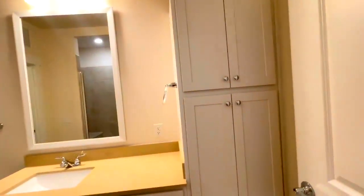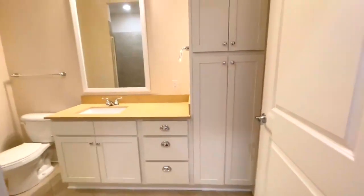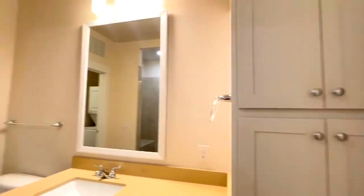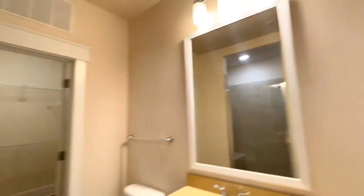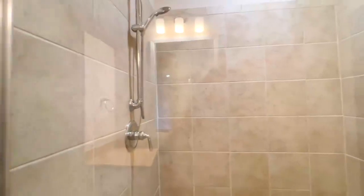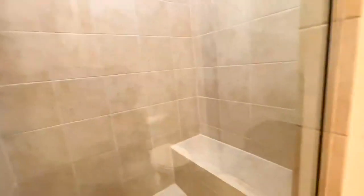And then in this bathroom, you've got plenty of cabinetry options on the bottom and on the side. That nice large mirror with vanity lighting. You've also got a walk-in shower in here, with the adjustable head and the long seat.